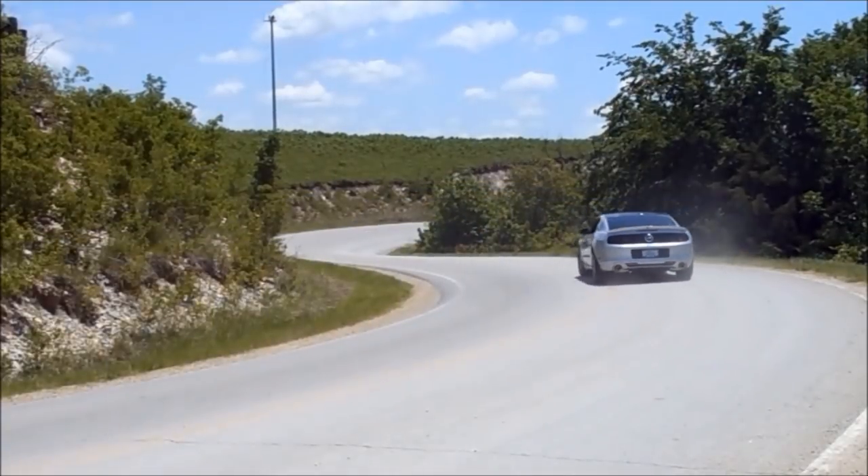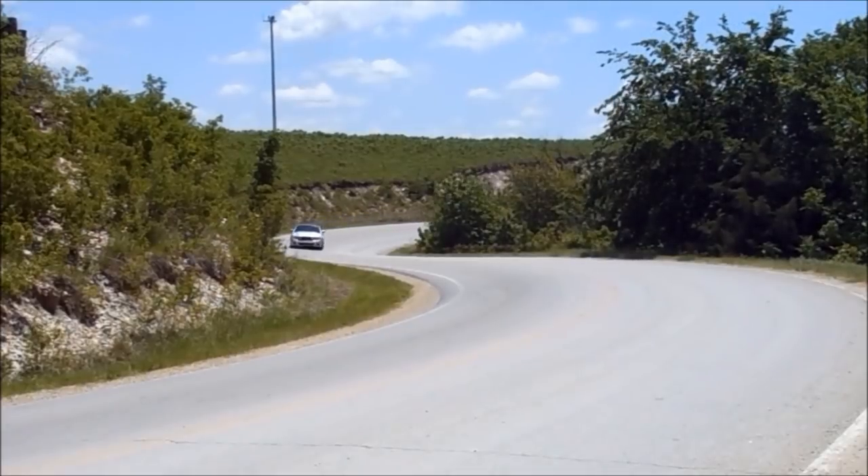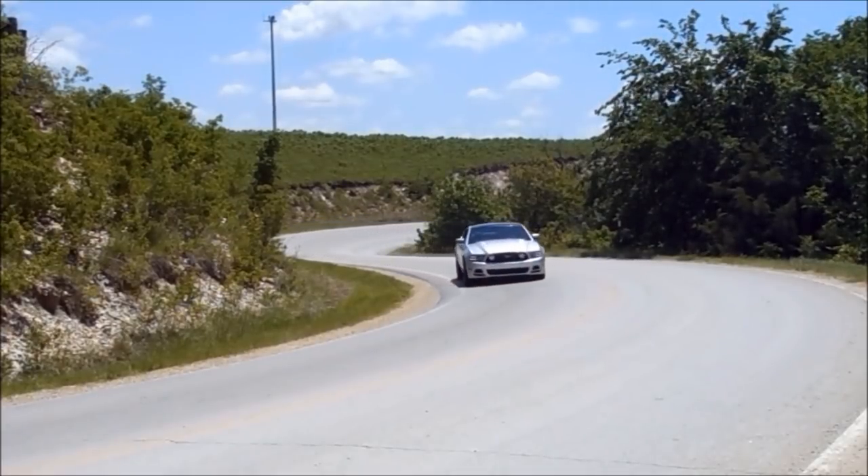A limited slip differential means you're leaving a black 11 wherever you go. Turn the traction control off, accelerate a little bit, pop the clutch at 3,000 RPM, and those wheels are just going to ridiculously spin on you — it's so much fun to do.